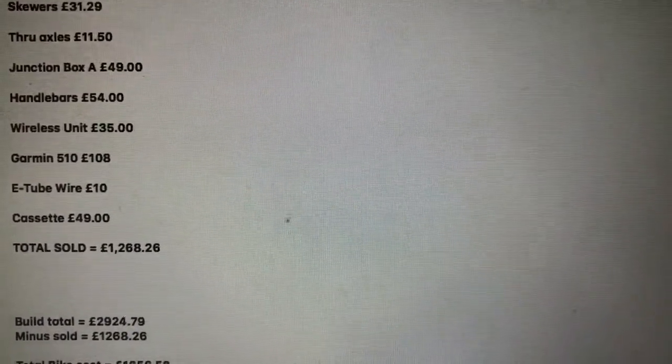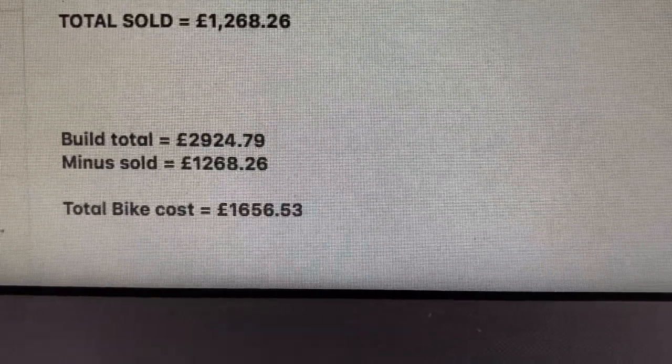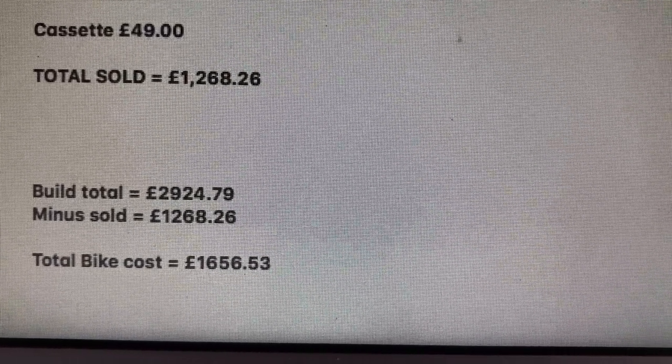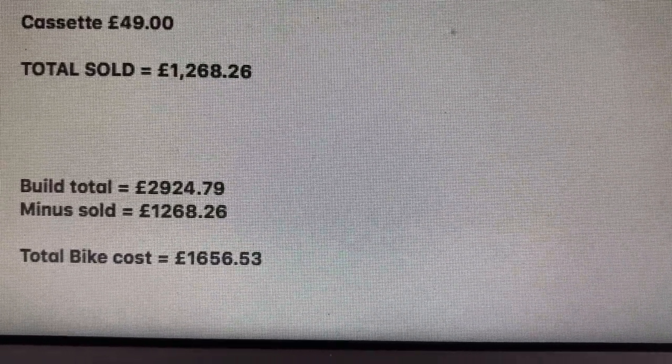So, build total minus sold total gives us a net spend of £1,656.53 to build my bike. Just short of £1,700 pounds to build my bike - not bad.